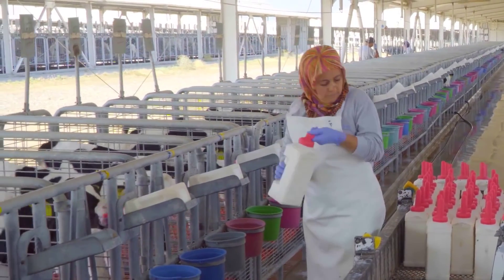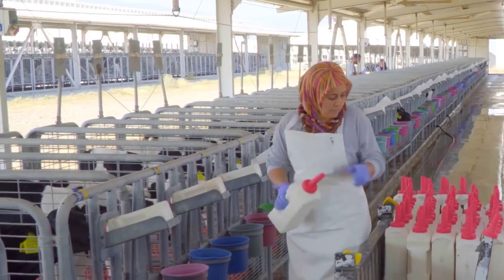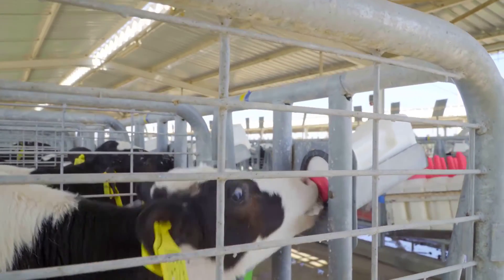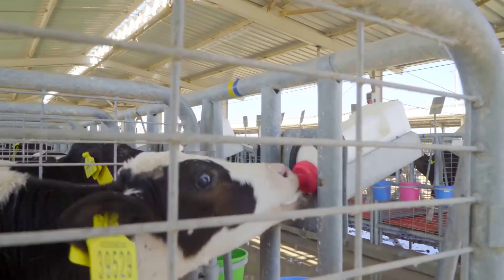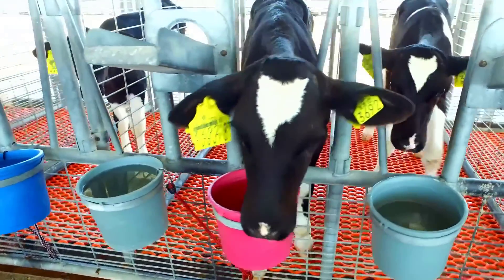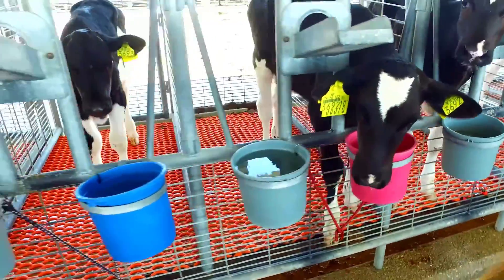After two months, male calves are sold for beef cattle, while female calves spend three to six months in open barns. The transition from milk to a specialized diet begins for female calves, comprising a mix of roughage and concentrated feed tailored to support their growth.